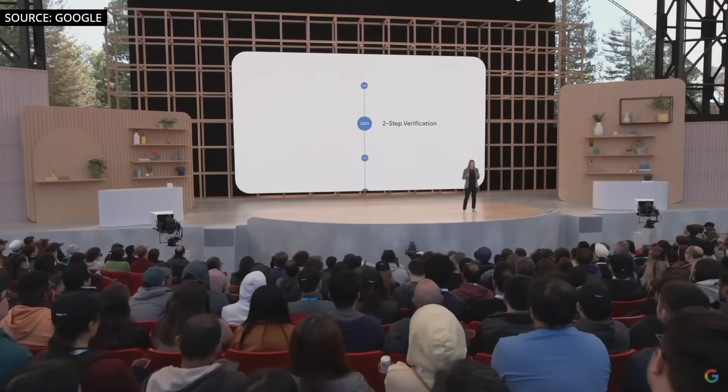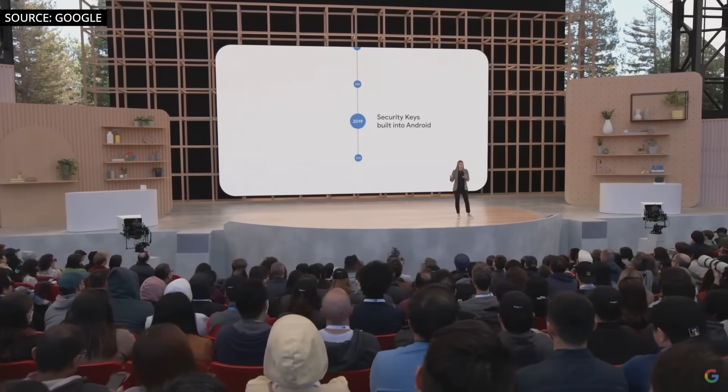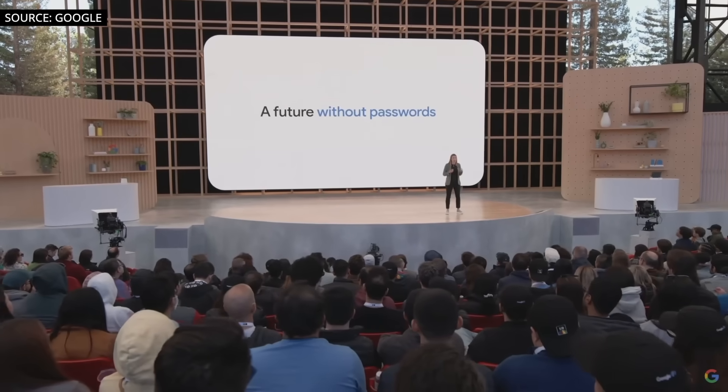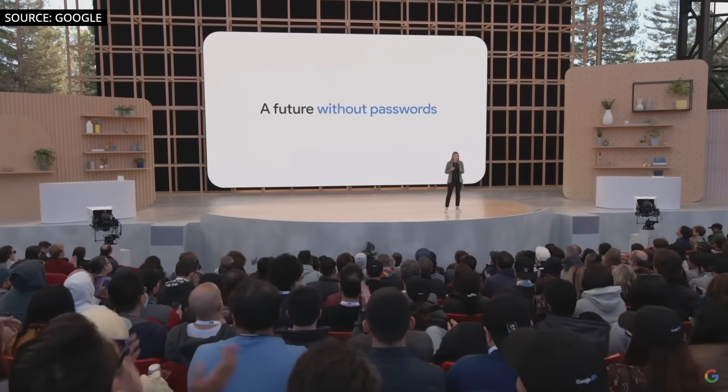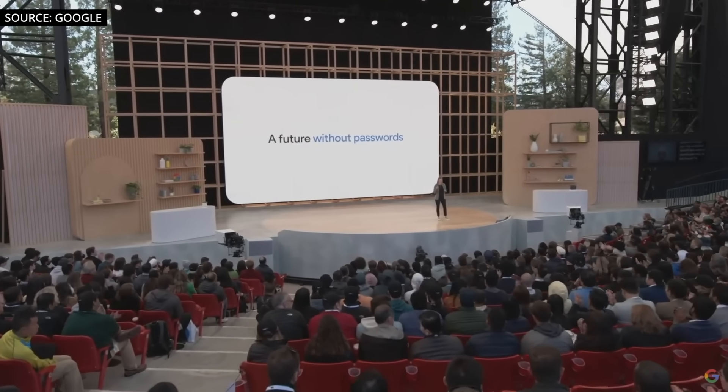Thanks to years of engineering investment in our password manager, two-step verification, security keys, and most recently passkeys, we've laid the path for a future without passwords. We're now leading an industry-wide effort to enable passwordless sign-in across every device, website, and application on any platform. Thank you to all the developers, partners, and customers who joined us today — we look forward to building the future with all of you. Thank you so much.